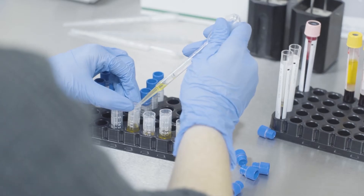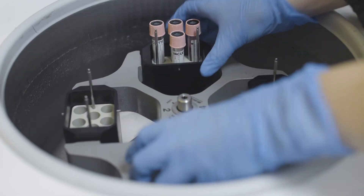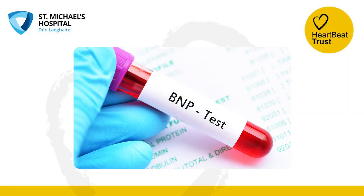We use this blood test to help measure your risk for developing heart failure. It can also be used to diagnose heart failure. Sometimes this test is referred to as BNP, which is simply another name for the same substance.